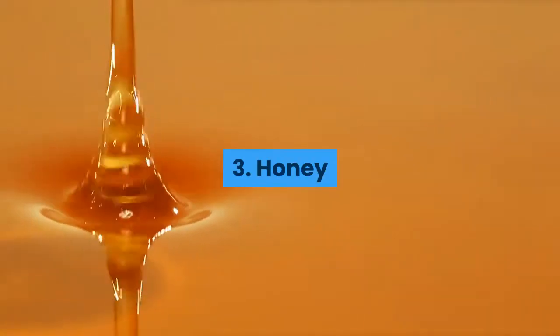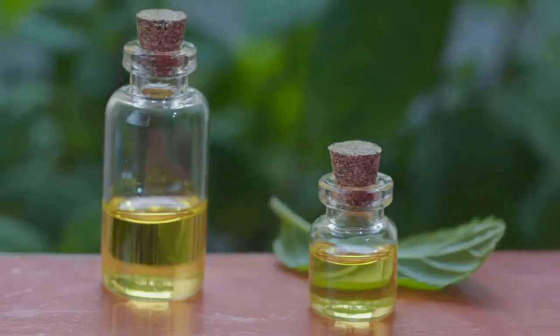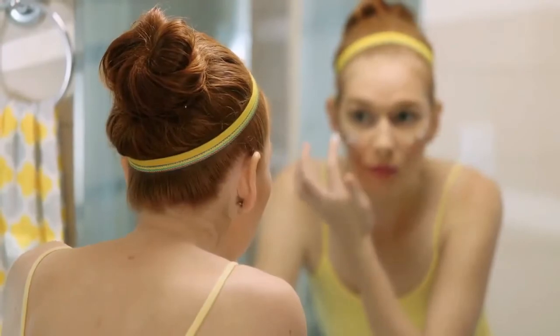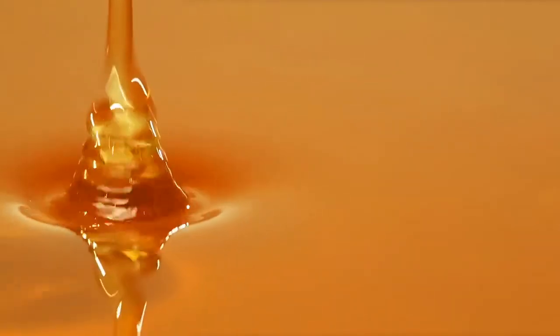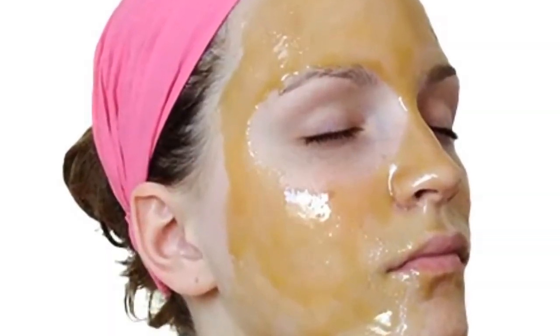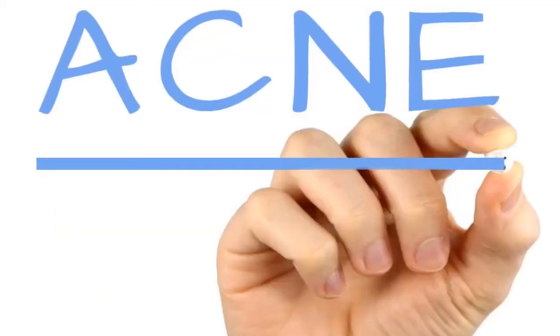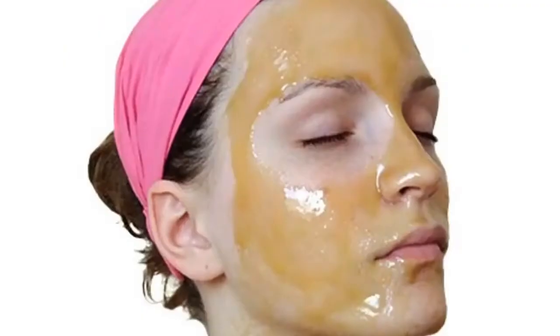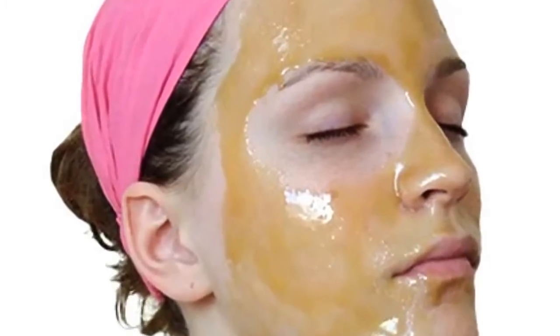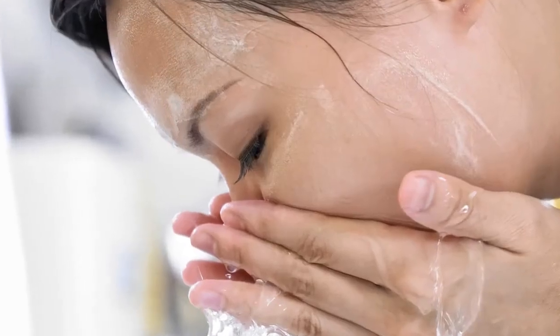3. Honey. Honey is one among nature's most revered skin remedies. It can benefit oily and acne-prone skin. Honey is also a natural humectant, so it helps keep skin moist but not oily. Humectants draw moisture from the skin without replacing it. To use honey to treat acne and oily skin, spread a thin layer, preferably raw, on your face, let it dry for about 10 minutes and rinse thoroughly with lukewarm water.